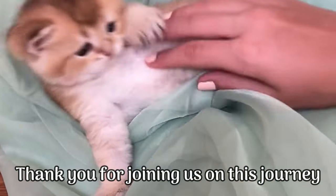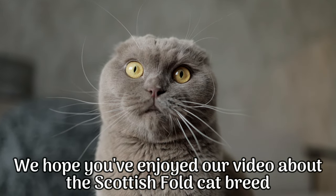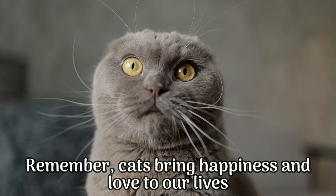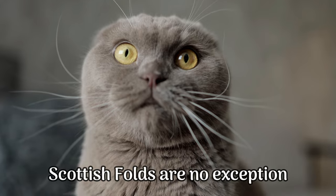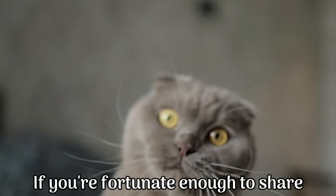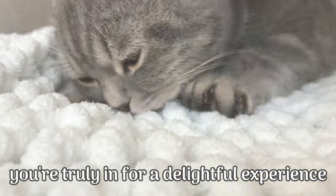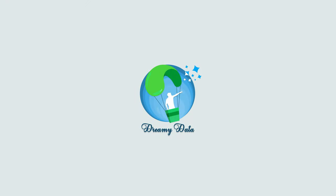Thank you for joining us on this journey. We hope you've enjoyed our video about the Scottish Fold cat breed. Remember, cats bring happiness and love to our lives, and Scottish Folds are no exception. If you're fortunate enough to share your home with one of these feline treasures, you're truly in for a delightful experience. Goodbye, everyone!